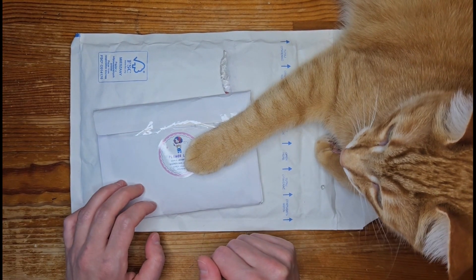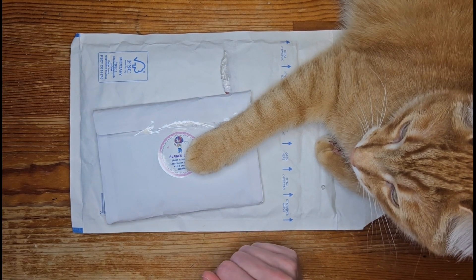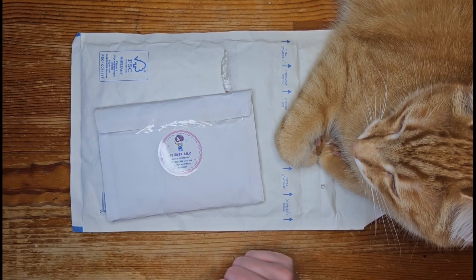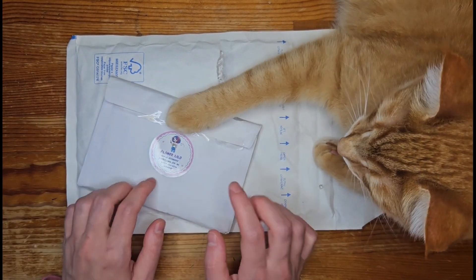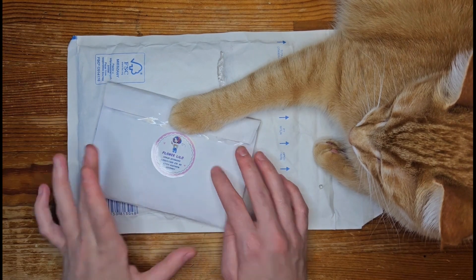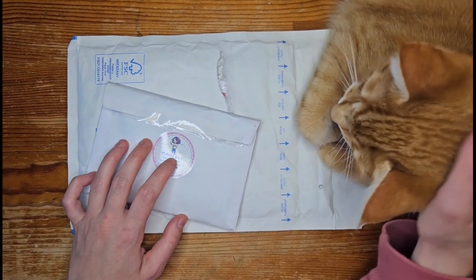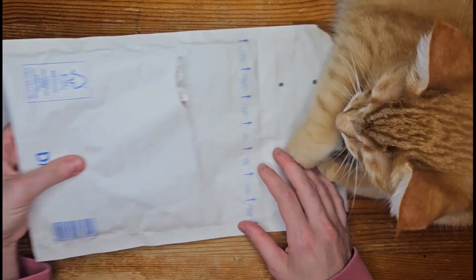Hello lovely planner people! I'm trying my first voiceover because when I filmed this video I was really sick. I decided I can't show you this video in its normal form, so I'm doing a voiceover. I'm going to unbox some stickers with you which I just received the day I filmed this video, and my cat Fred is helping me — he's in the video the whole time and he's so cute.